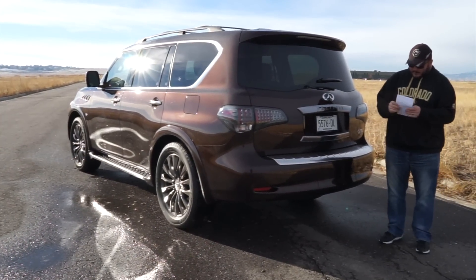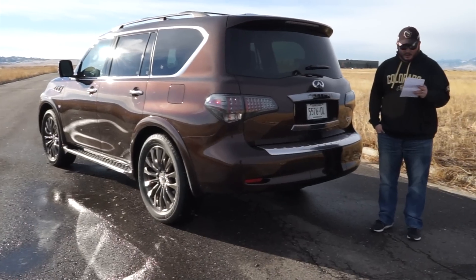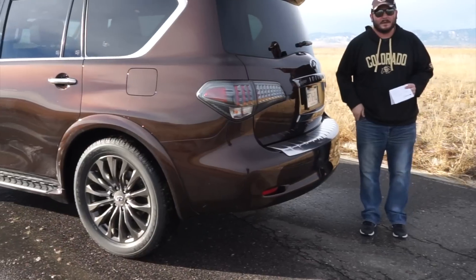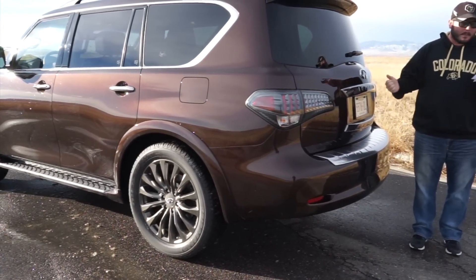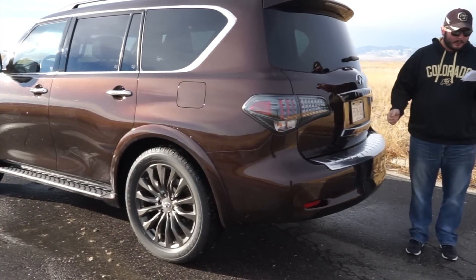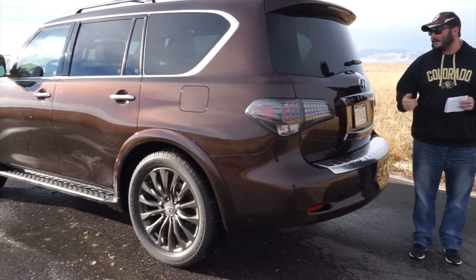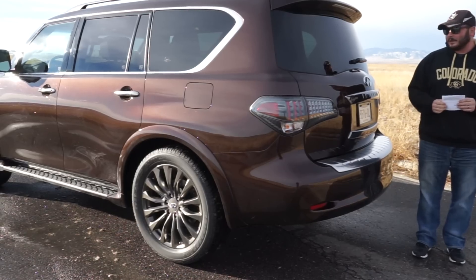What's included on the QX80? Pretty much everything. You're going to have an infotainment system on the inside, a 360 degree camera system with around view monitoring, driver assistance which includes adaptive cruise control, blind spot monitoring, lane departure warning and intervention, and frontal collision warning and intervention. There are all sorts of safety features on this vehicle.